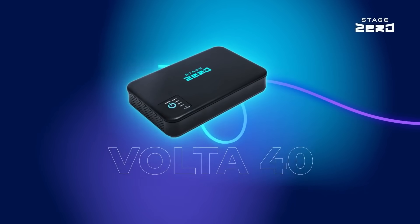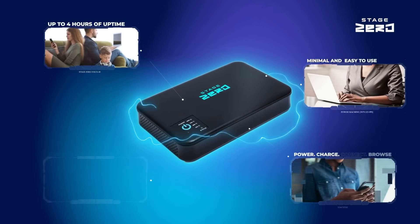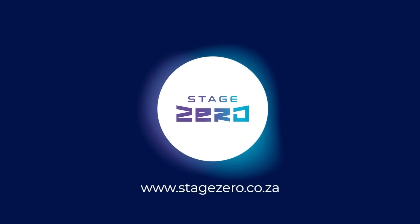The Stage Zero Volta 40 — a small portable power station with big potential. Keep your devices connected for four hours during outages. Simple, effective, essential. Stay connected.